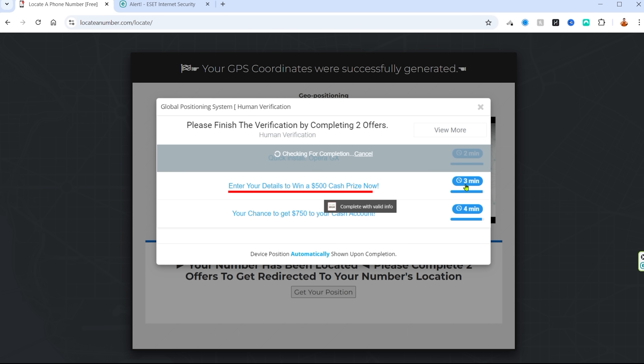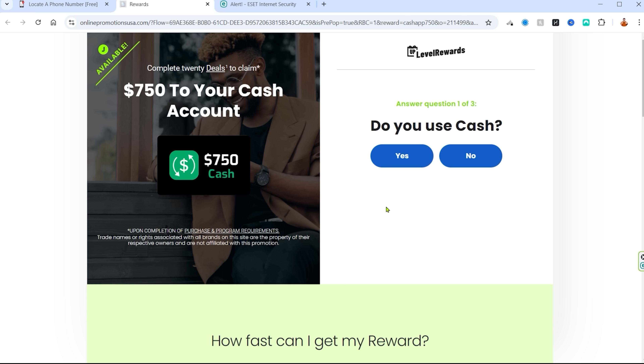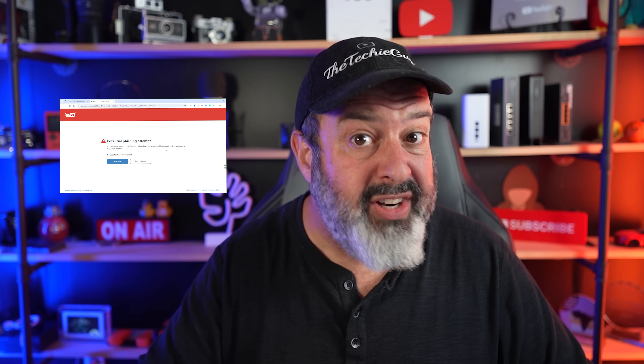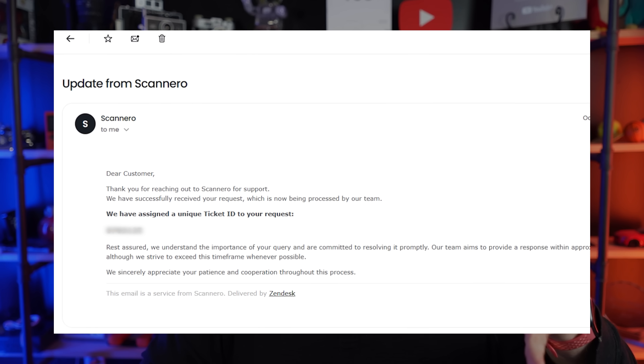Let's go back and try the other offer: enter your details to win $500, or $750 into your account. Back on the site, now that we've done the two offers, it's checking for completion — and it just sits there and spins and spins. Well, that's a total scam. Highly recommend not installing anything from a phishing site. My guess is they make their money by getting people to click those links to prove they're human. Still no reply from the first website.